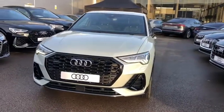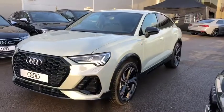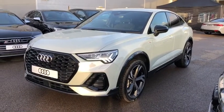Hi there and welcome to Crew Audi. I'm going to take you around this brand new beautiful Audi Q3 Sportback Edition 1, finished in due silver.